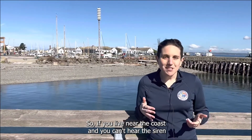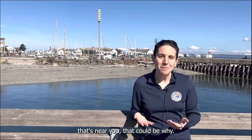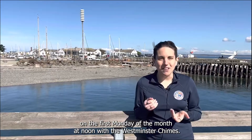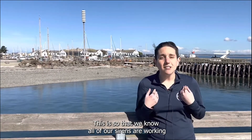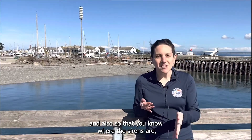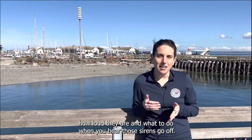So if you live near the coast and you can't hear the siren that's near you, that could be why. We test the sirens once a month on the first Monday of the month at noon with the Westminster chimes. This is so that we know all of our sirens are working, and also so that you know where the sirens are, how loud they are, and what to do when you hear those sirens go off.